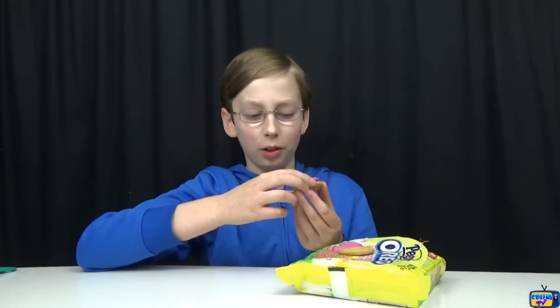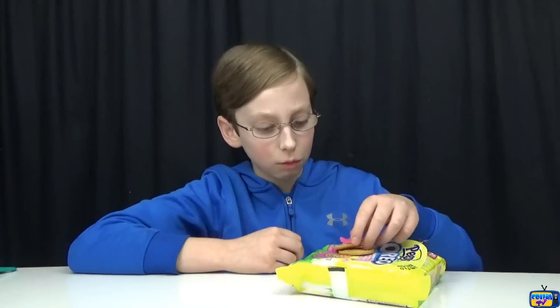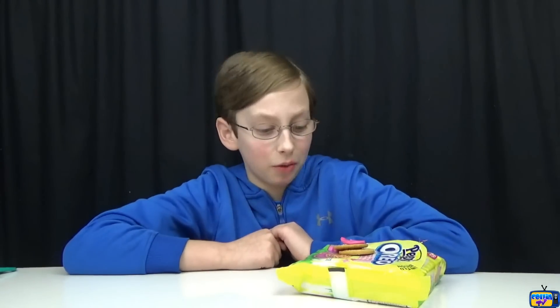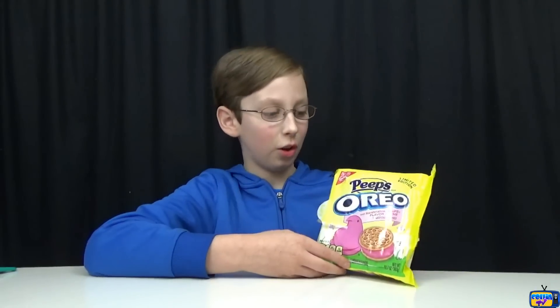The sugar crystals give it a little more crunch, but it just tastes like a normal Oreo to me. I'm going to try a bite of just the cream to see if that has a taste. No, not really — just a slight, slight difference but not really. I would give it four out of five stars. I still like it a lot because it's Oreos and it has an okay taste, so four out of five stars.